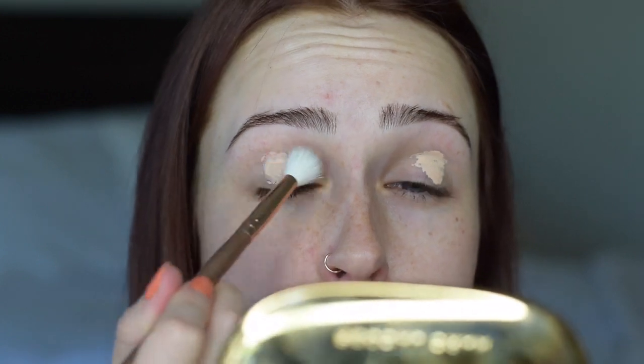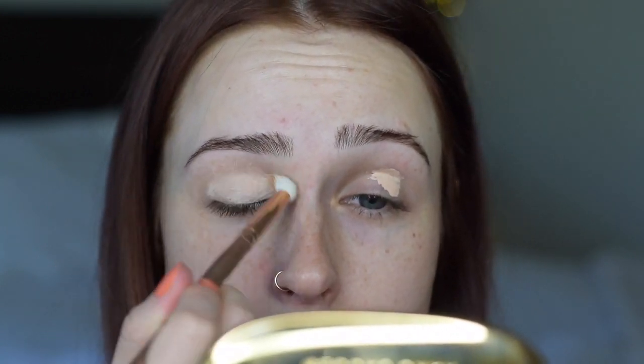Let's jump right into this. I don't even know how to do makeup anymore, so this is gonna be really fun. We'll be using my Tarte Shape Tape to kind of prime, and then I'm gonna take a fluffy brush and just work it in.